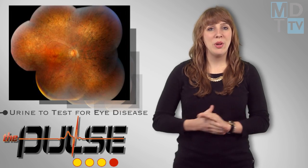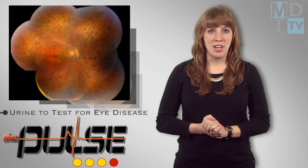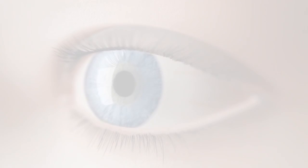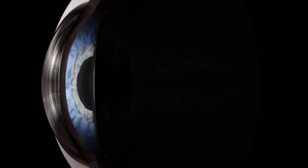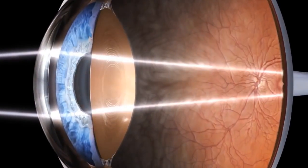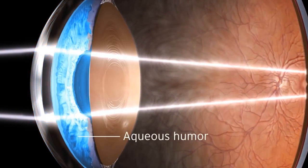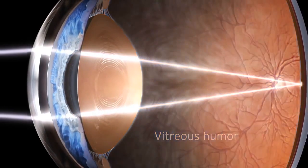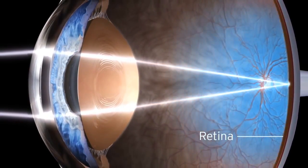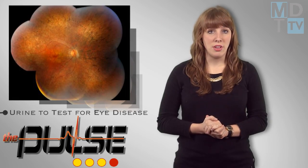You probably wouldn't think to diagnose an eye disease with a urine test, but a new Duke University study says it can link what is in a patient's urine to gene mutations that cause retinitis pigmentosa, or RP, an inherited degenerative disease that results in severe vision impairment and often blindness. The mass spectrometry-based detection method will help physicians provide more personalized care to RP patients, especially those young children whose retinal degeneration has not fully developed.